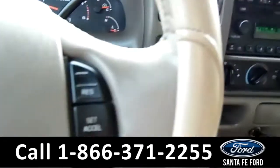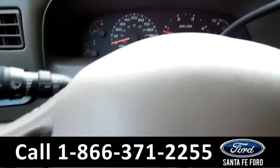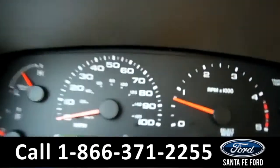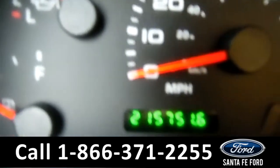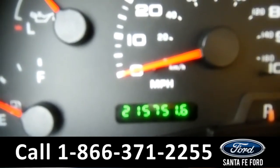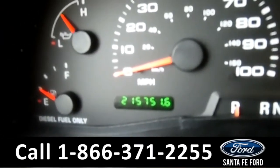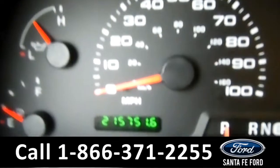Going over to the steering wheel, you have cruise control capabilities on the driver's information screen. As you can see here, it has 215,751 miles on it.